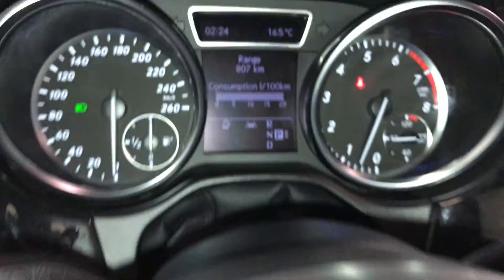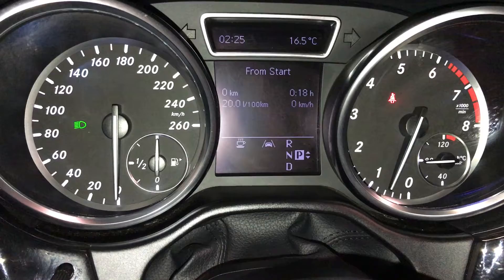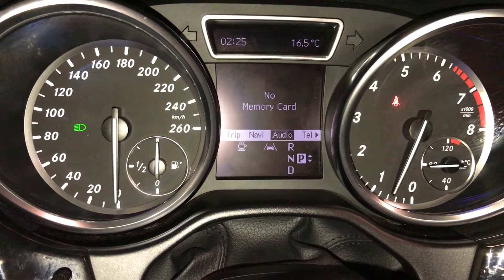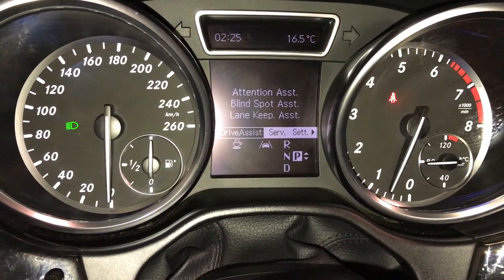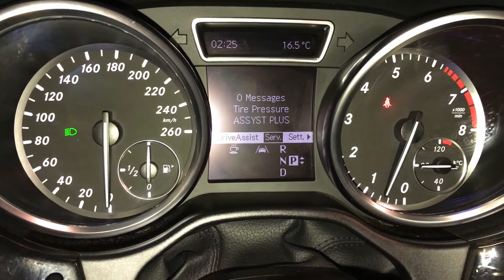These buttons right here control information on the dash — kilometers till empty, odometer trip, compass. You can also check your audio and Bluetooth. Additional features include tension assist, blind spot assist, lane keep assist, and run flat tires.